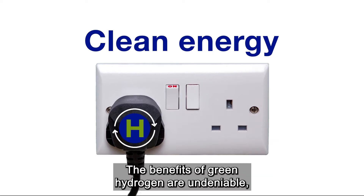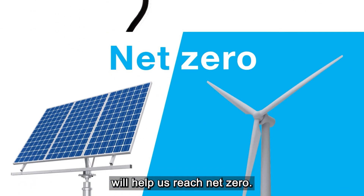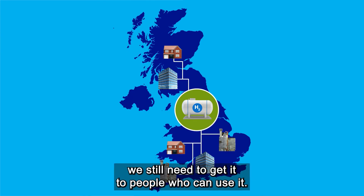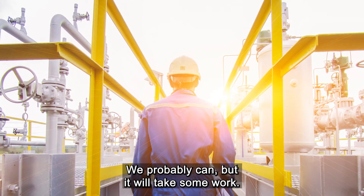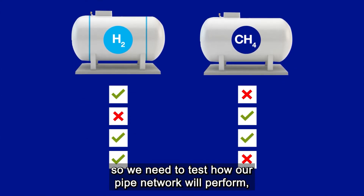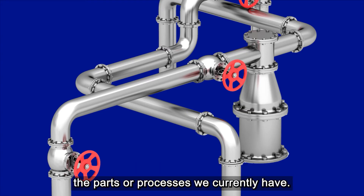The benefits of green hydrogen are undeniable and producing more of it in the future will help us reach net zero. Once we produce hydrogen, we still need to get it to people who can use it. The UK already has an extensive gas network in place, so we're looking at whether we can use that. We probably can, but it will take some work. Hydrogen and methane gases have some important differences, so we need to test how our pipe network will perform, and we're exploring how we might need to adapt the parts or processes we currently have.